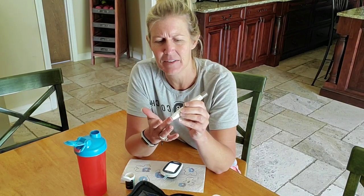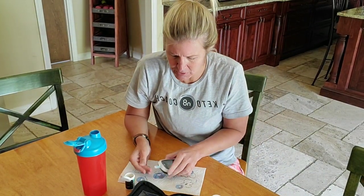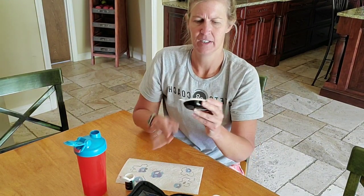You ready? Is this freaking you out that I'm about to stab myself? It really shouldn't. And because it's like an iceberg in my house and my hands aren't very warm, I had to squeeze a little bit more blood out. All you do is take the tip of your finger and put it down into the well of the test strip.